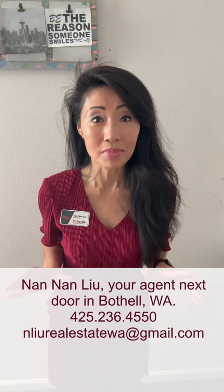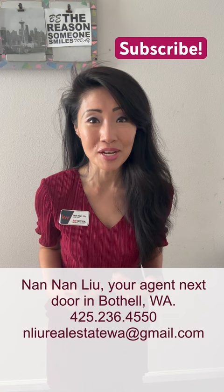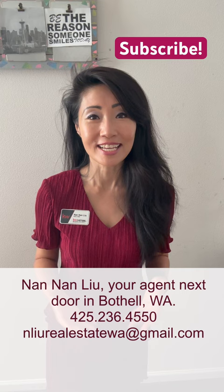Not long ago, someone asked me what is Metes and Bounds. I can explain. First, my name is Nanan. I'm a local realtor right here in Bothell, Washington. I serve Bothell and greater Seattle areas.